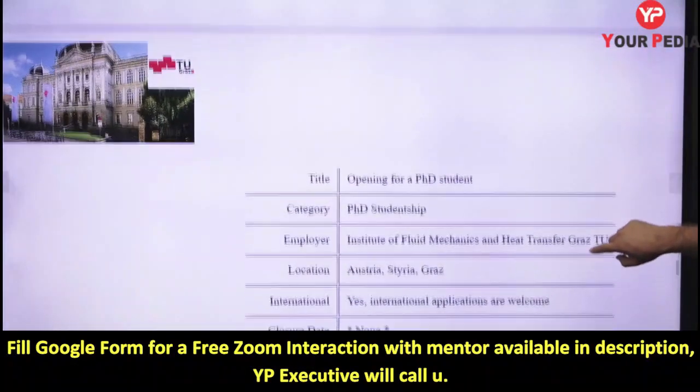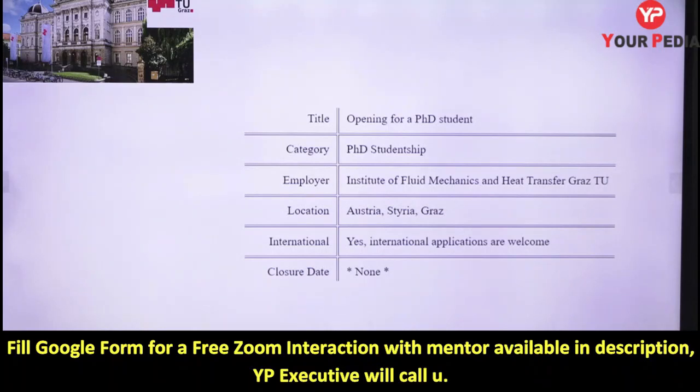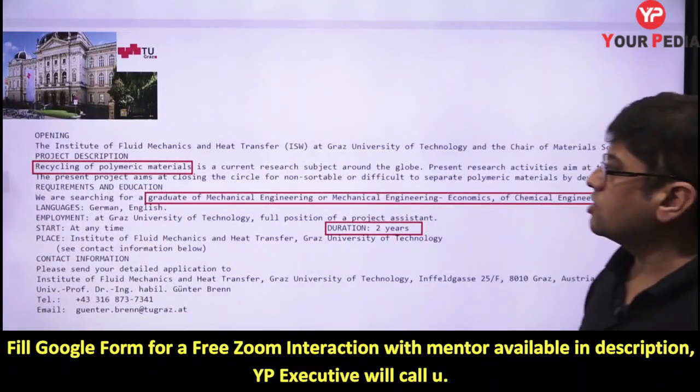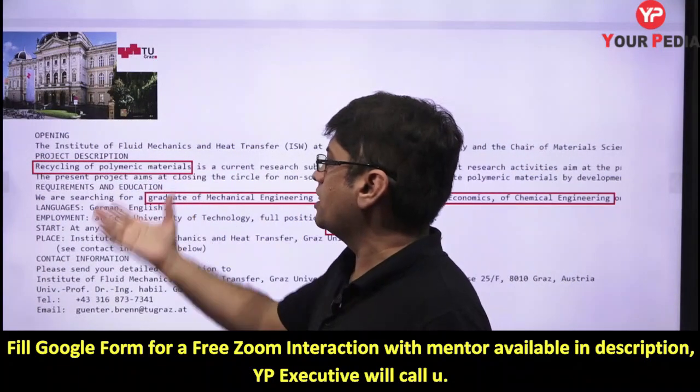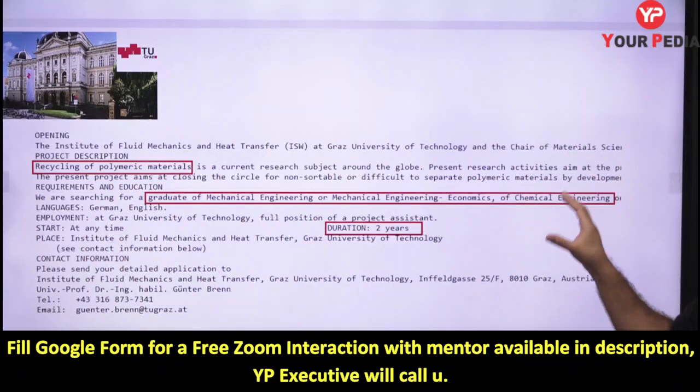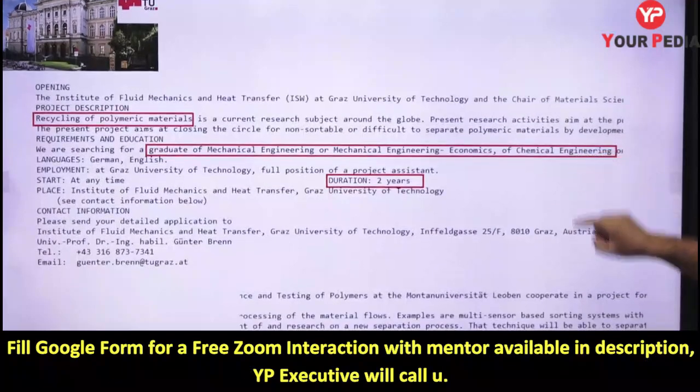This opening is for a PhD in fluid mechanics and heat transfer at Graz Technical University in Austria, in Europe. The research domain they are looking for is recycling of polymer material. Graduates of mechanical engineering and chemical engineering are eligible, with a duration of two years.